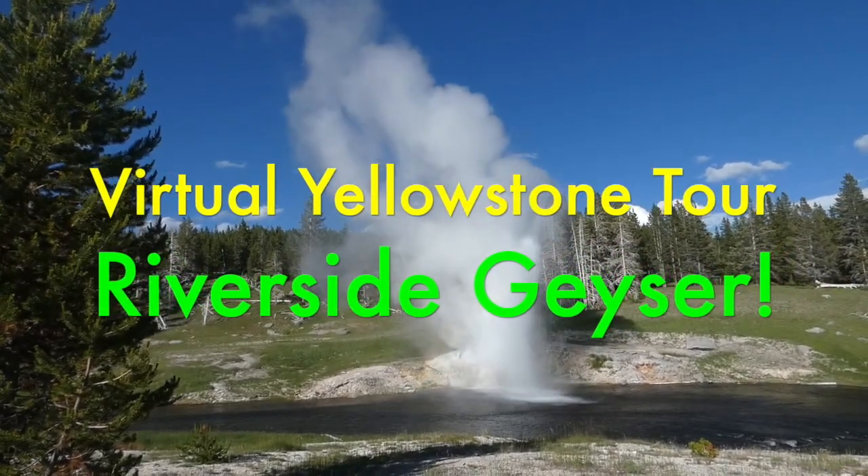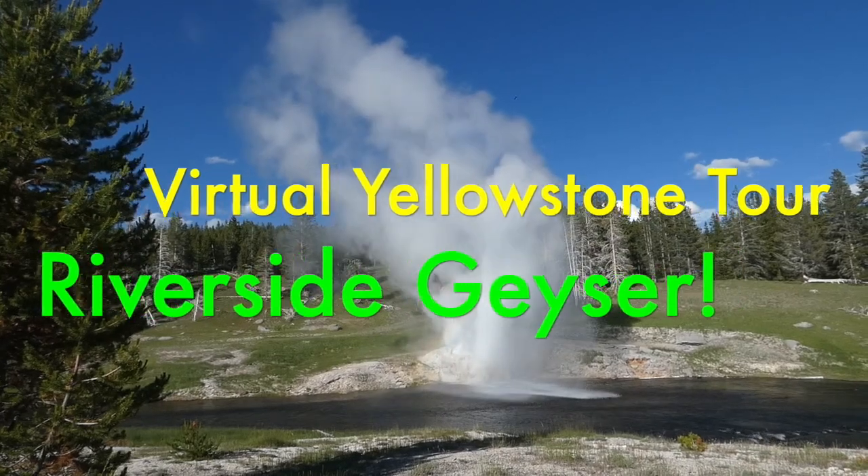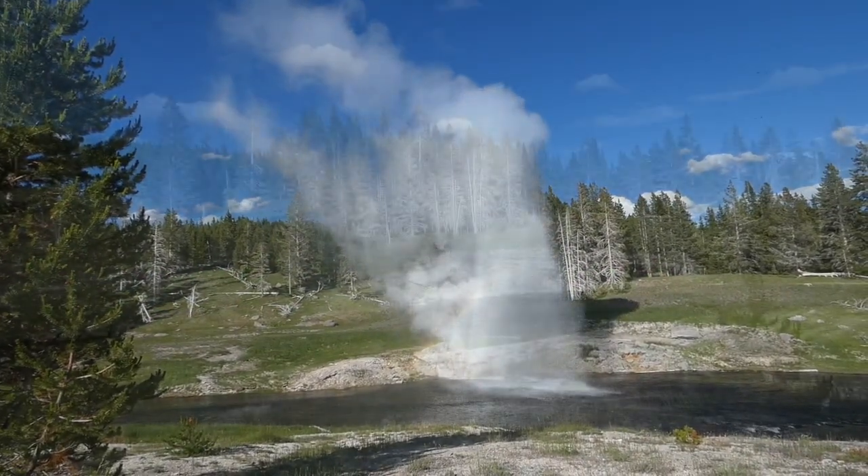Today's virtual Yellowstone tour visits Riverside Geyser, one of the Upper Geyser Basin's five main geysers.